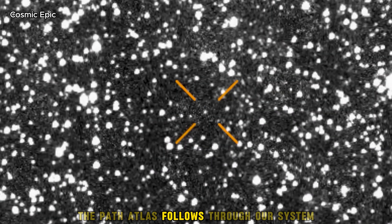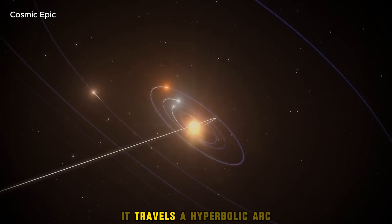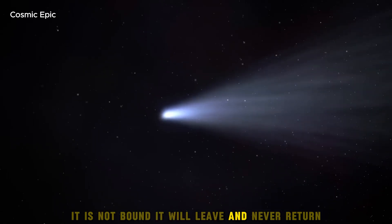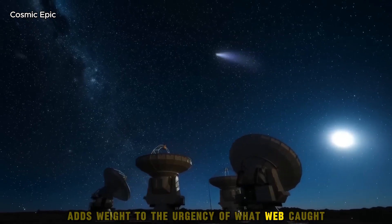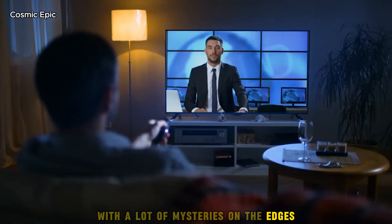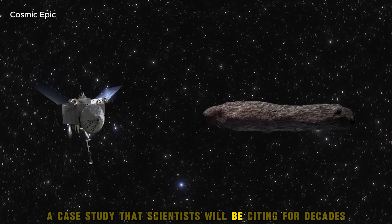The path Atlas follows through our system confirms its interstellar origin in the simplest way. It travels a hyperbolic arc — a one-time curve past the Sun that will not repeat. It is not bound. It will leave and never return. That knowledge adds weight to the urgency of what Webb captured. Without this telescope and its timing, Atlas might have remained a blur with a lot of mysteries on the edges. Now it is a benchmark, a case study that scientists will be citing for decades.